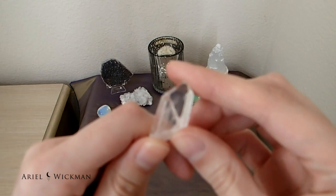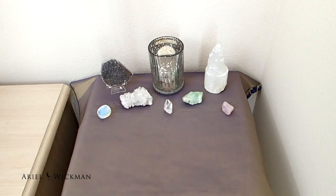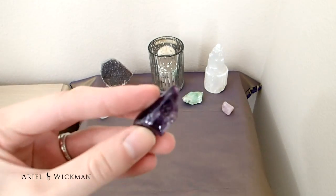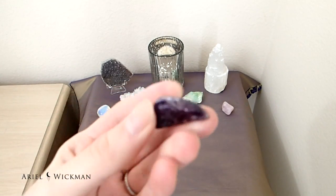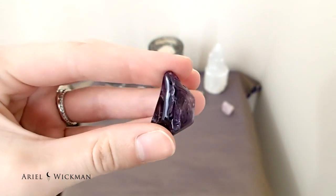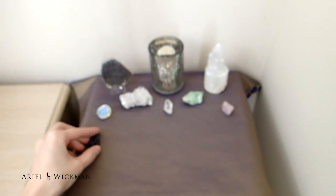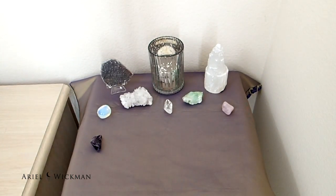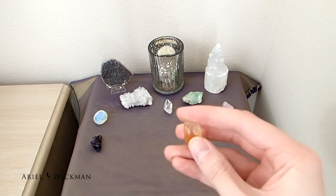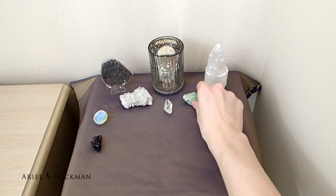I'm including the quartz point connected to my brother in Seattle, placing that right in the middle. I'm also adding a piece of amethyst — it's a great all-over stone with really great properties for anyone to use. And I'm using citrine again from last month, which is a great manifesting and money stone.